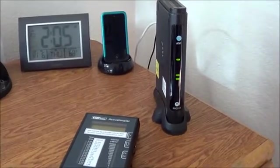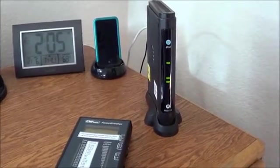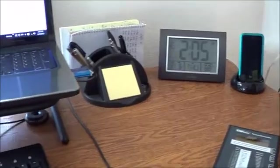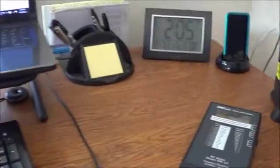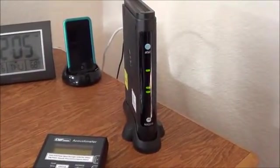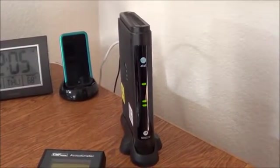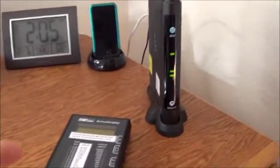I'm going to attempt to show you what most of us are exposing ourselves to on a daily basis at our computer workstations. This is my desk where I work, and I purposely turned my modem here — my AT&T U-verse modem — with the wireless function on.